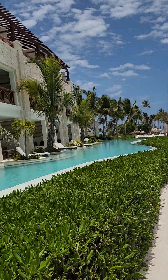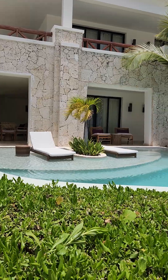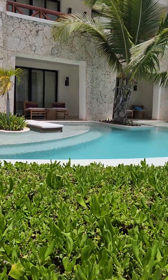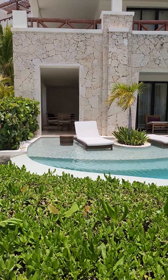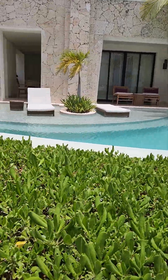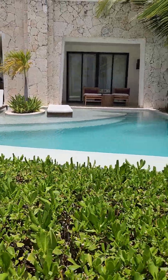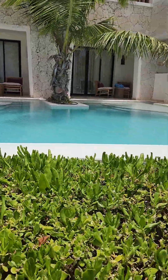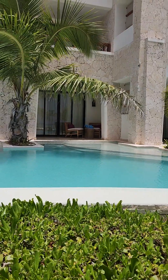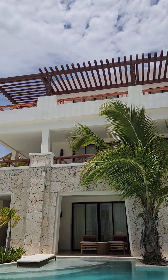Let me show you the oceanfront rooms. You get an extra big patio and two lounges in the water instead of one. If you're not oceanfront, you just get the singular. You could also be oceanfront without the swim-up.